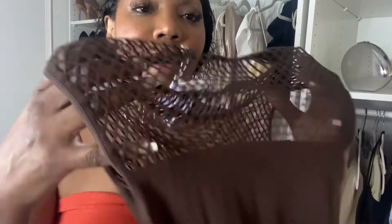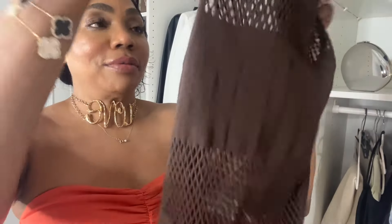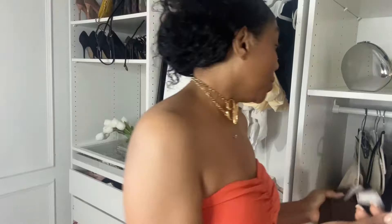I went to Marshall's and I found a couple of pieces — very, very cute, very sexy. $9.99 — I found this Zara fishnet little top. I felt like I could wear this with a skirt, some jeans, or pants. I tried it on and I'm like, wow, this is really cute. I want to keep it.